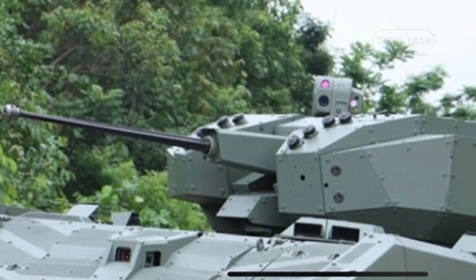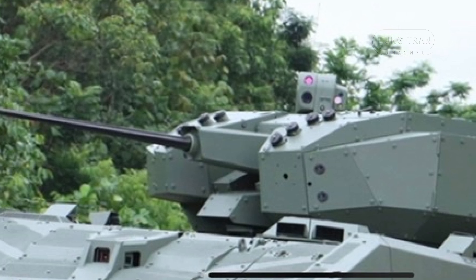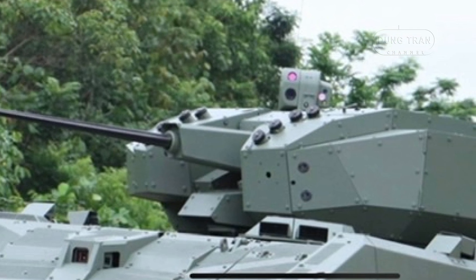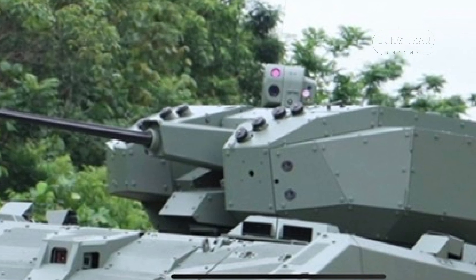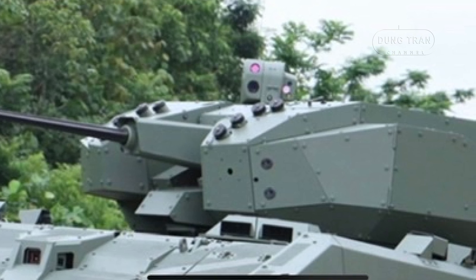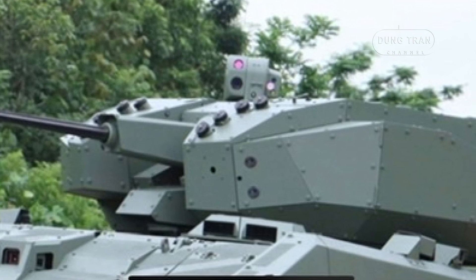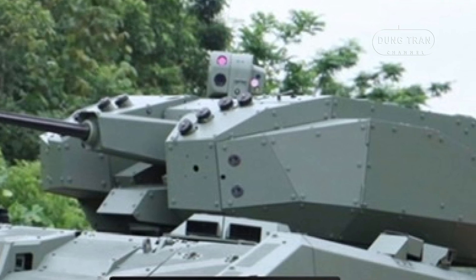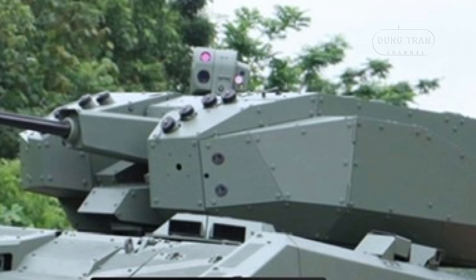The Hunter's digitalized design and modularity embody the principles of modern warfare, emphasizing network-centric operations, flexibility, and survivability. Its ability to integrate seamlessly into a digitalized battlespace enhances coordination between units, while its robust firepower and mobility make it a formidable platform for both offensive and defensive operations.